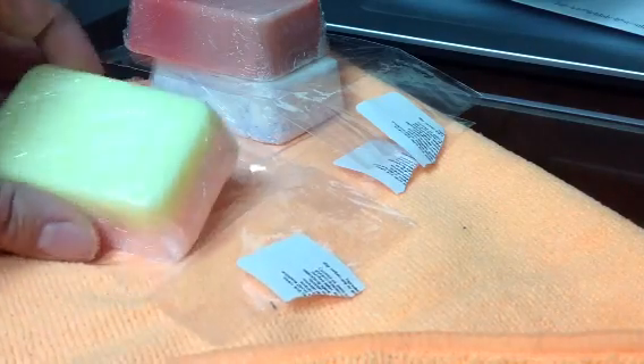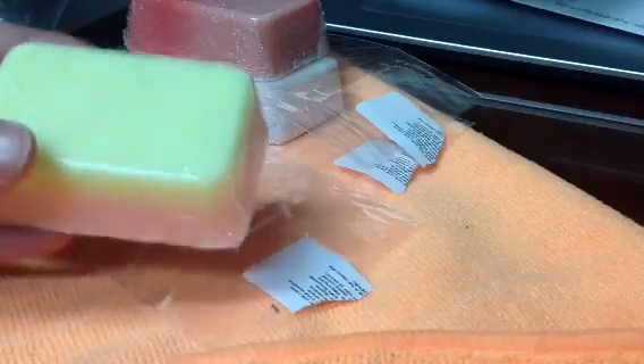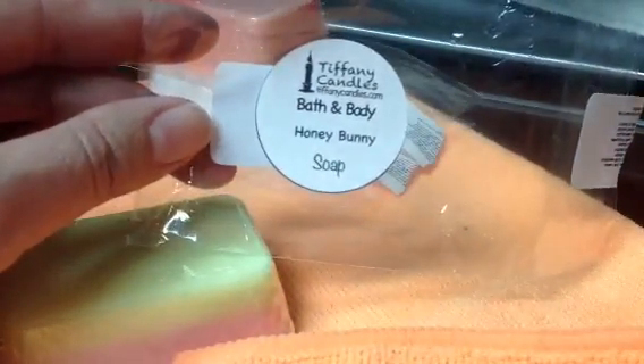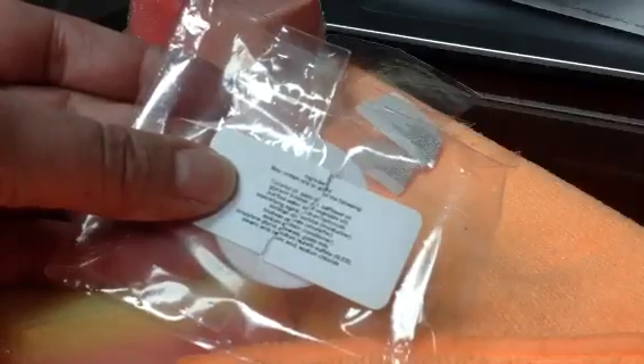Hi, I'm coming here this morning to show you guys some new products that I received from Tiffany Candles. I got her new soaps. The first one that I got is in Honey Bunny. It comes in this little package, and on the back it shows the ingredients of what's inside the soap.